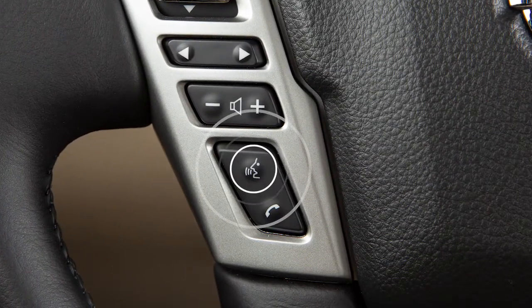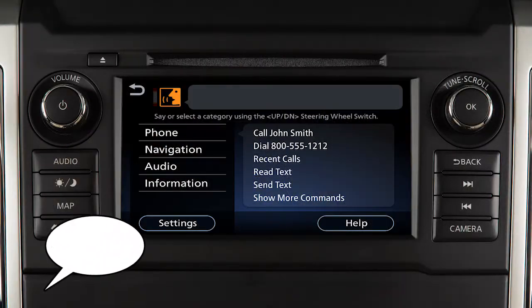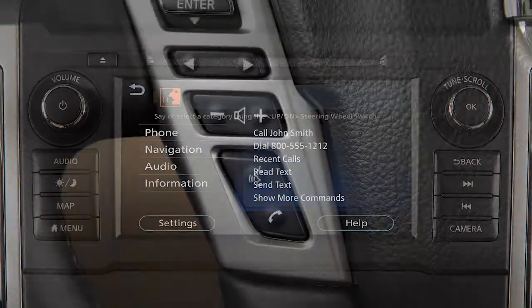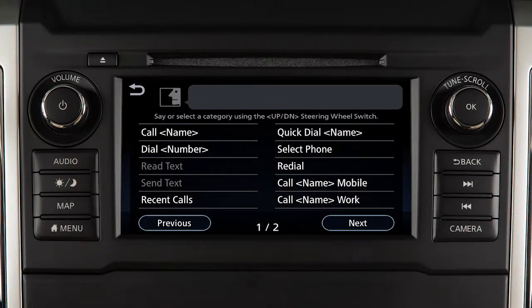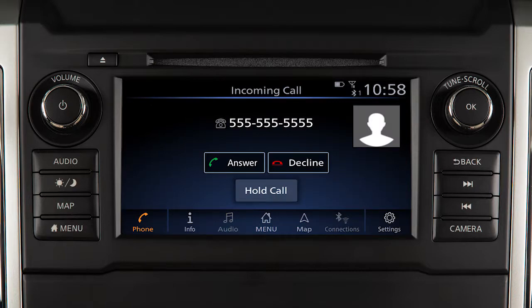To dial an entry in the phone book using voice commands, push the talk switch on the steering wheel. Then say call, and then the name of a phone book entry. When speaking voice commands, you can push the talk switch to interrupt the system while it is listing the available commands. Begin speaking when the face icon on the display changes.